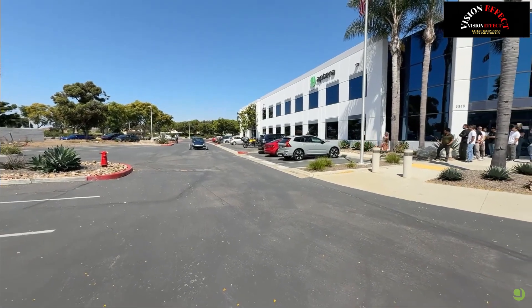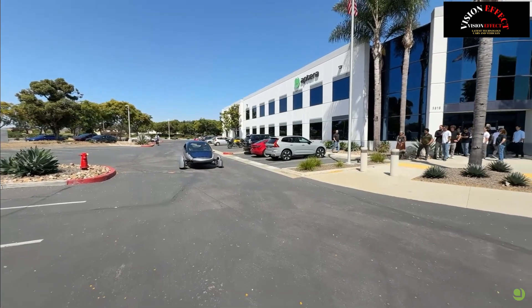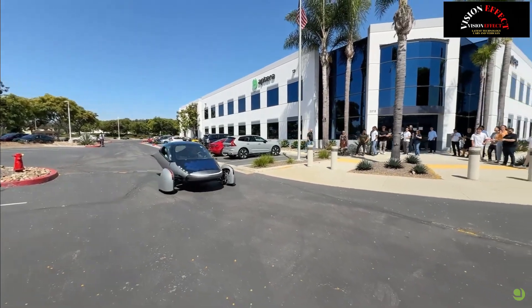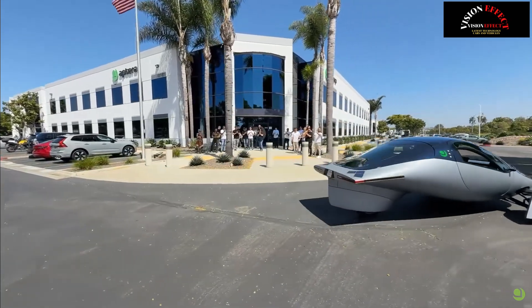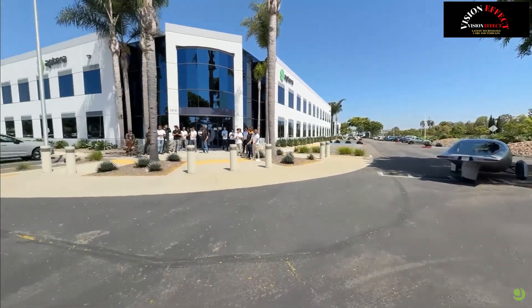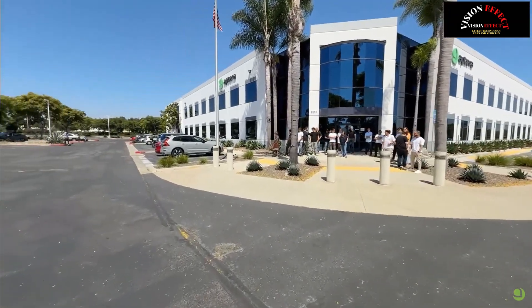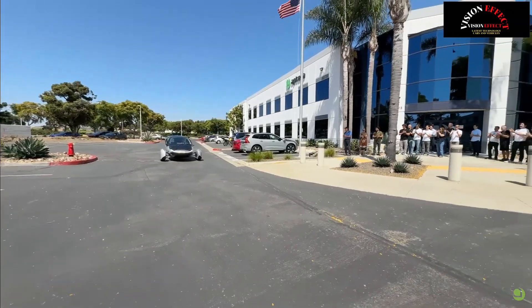For the first time, Aptera will showcase a vehicle that includes every system a future owner would expect, from climate control to infotainment, from the visibility system to full solar integration. It represents a unified real-world version of the design Aptera plans to mass-produce, and the nearly 50,000 reservations show the strong demand for this innovative solar-powered electric vehicle.